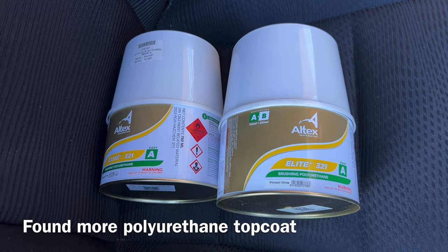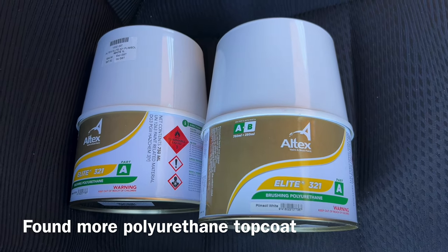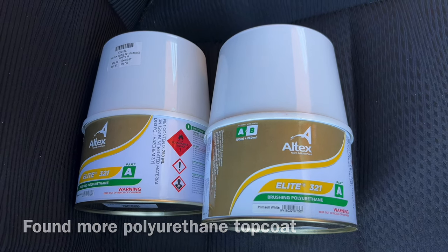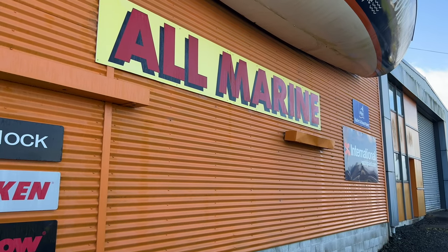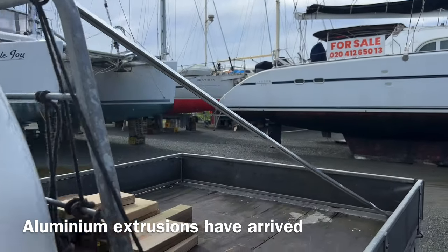I actually managed to find some Flint soil white, which is the whitest white, at a marine store just down the road. I also have picked up my aluminium mortar.